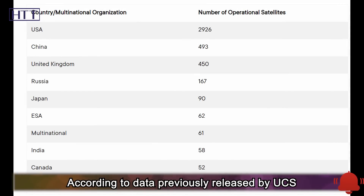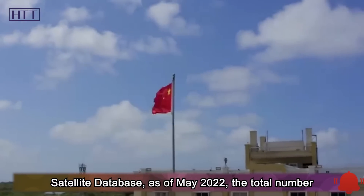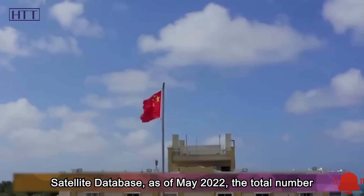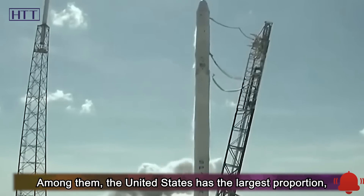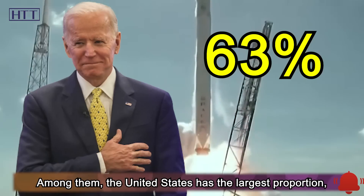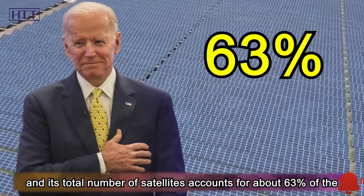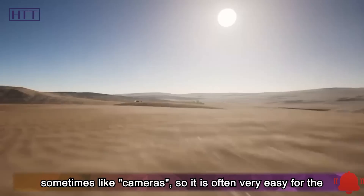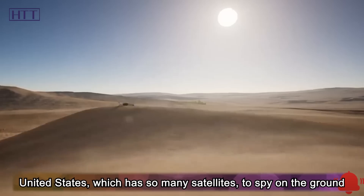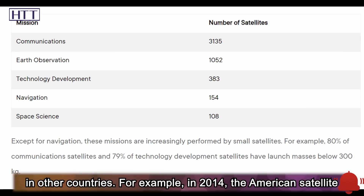According to data previously released by the UCS Satellite Database, as of May 2022, the total number of satellites in orbit around the world has reached 5,465. Among them, the United States has the largest proportion, accounting for about 63% of all satellites in orbit. In fact, satellites are sometimes like cameras, so it is often very easy for the United States, which has so many satellites, to spy on the ground in other countries.